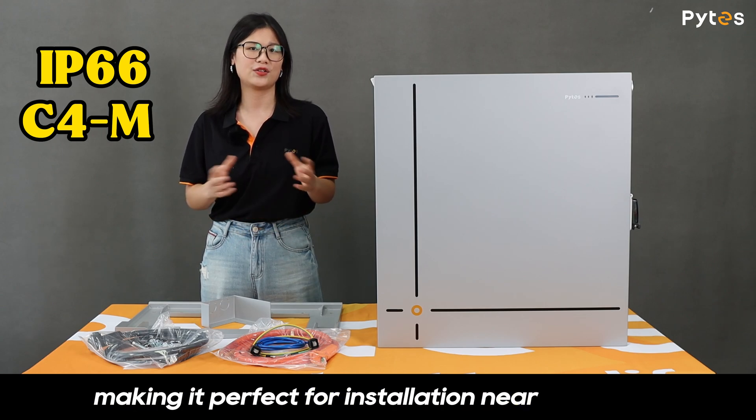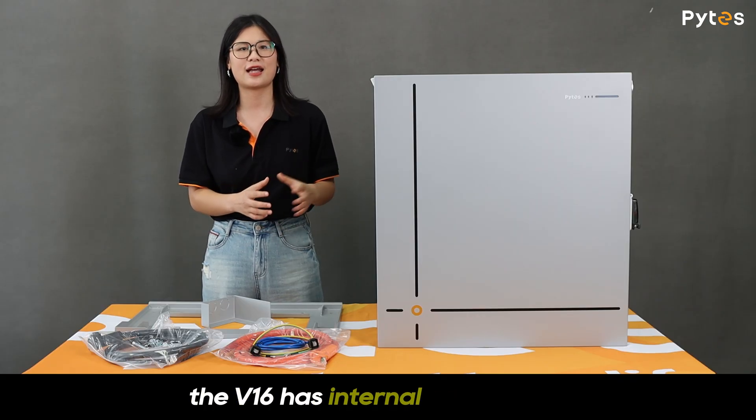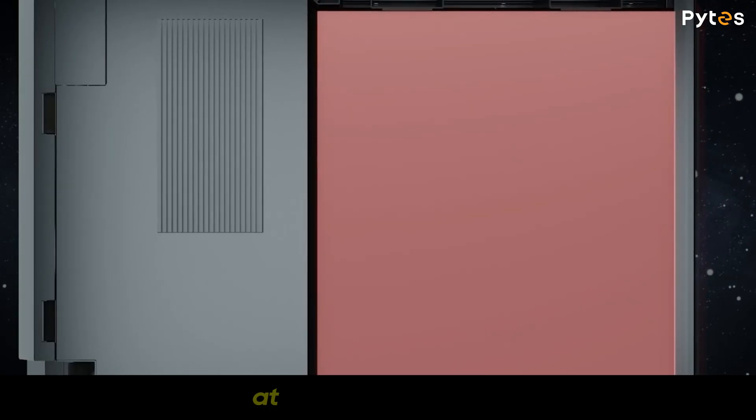It stands up to salty coastal air, making it perfect for installation near the ocean or in humid climates. For extreme temperatures, the V16 has an internal heating element to ensure reliable charging operations at low temperatures.